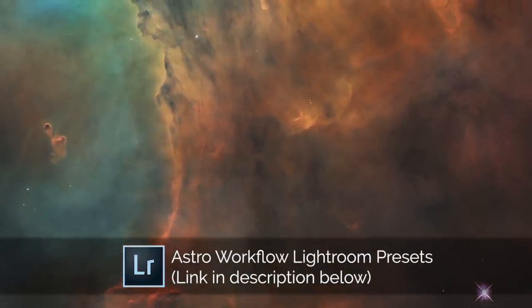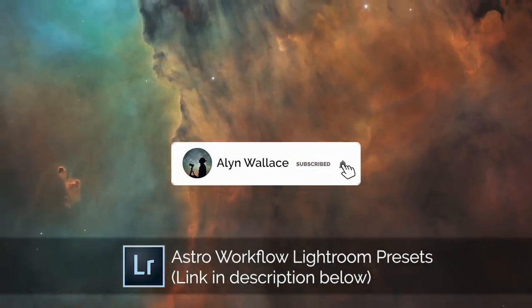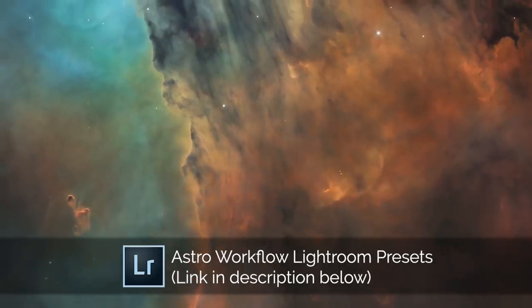Really looking forward to seeing what you guys post. If you're going out to enjoy the night sky anytime soon, I wish you good luck and clear skies.